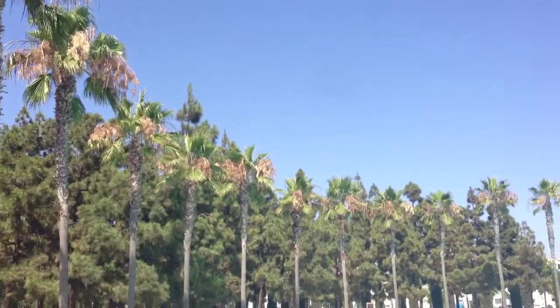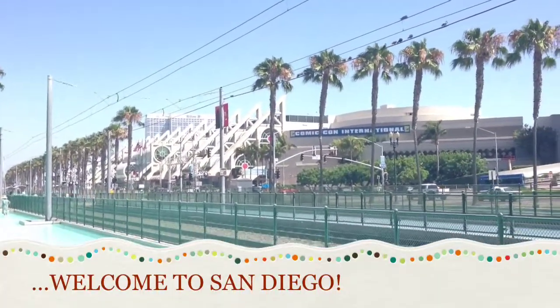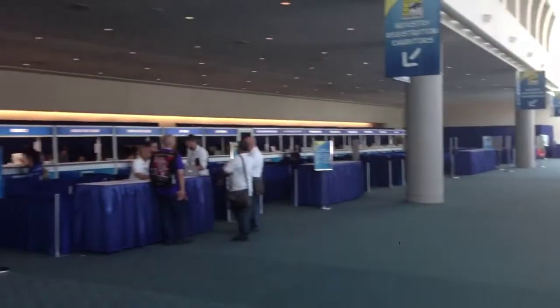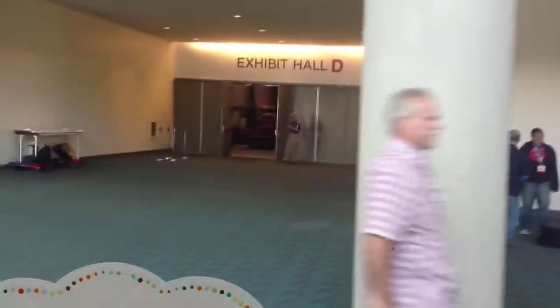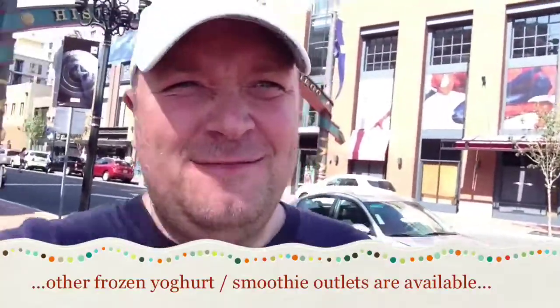Strawberry kale, interesting. Just been over to Pinkberry — possibly not the smoothest way to start the vlog, but it's day one of my seven-day adventure here in San Diego for the San Diego Comic-Con at the convention center here in the city.